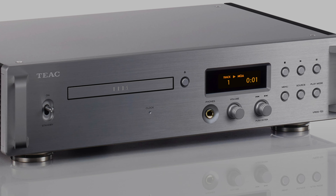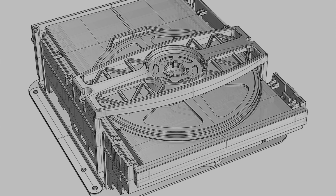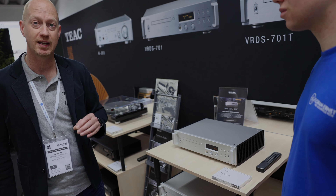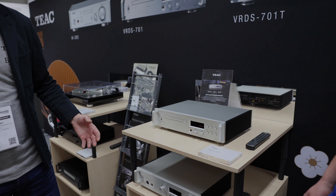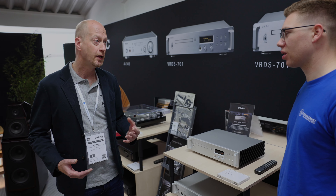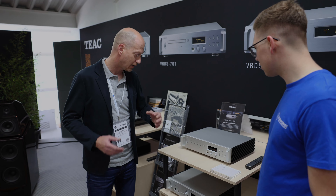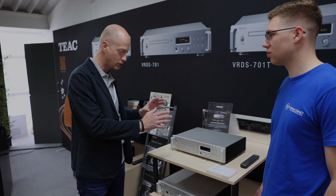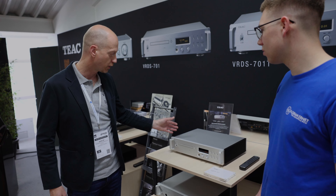What we have here is the VRDS-701 CD player, which offers the VRDS drive. It offers a full discrete DAC, and what makes it very unique and different from other products is that it has a fully balanced analog pre-amplifier inside, which means you can connect it to active speakers or to a power amplifier — a very versatile solution. TIEC always follows its own path and tries to make products that are different from the competition.